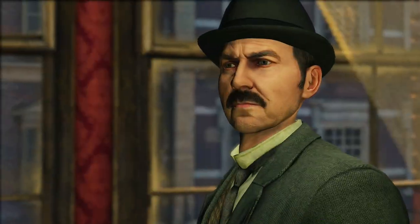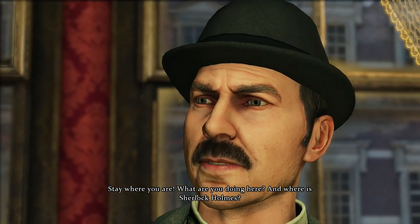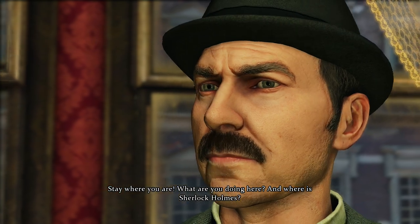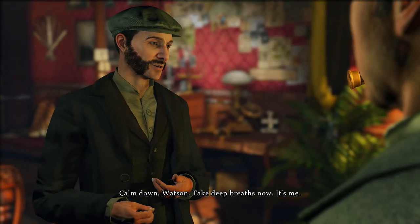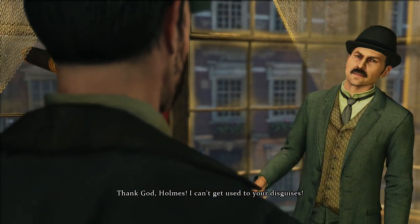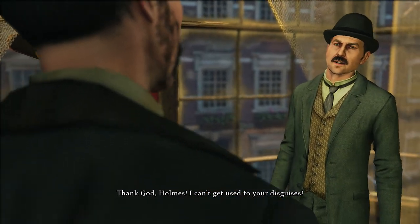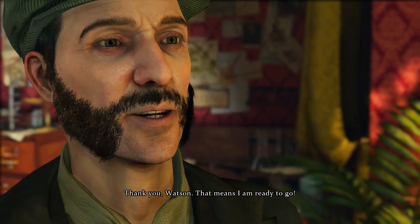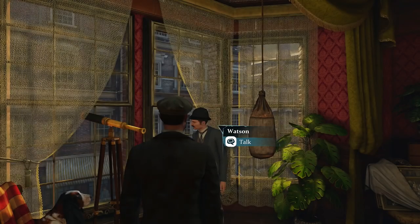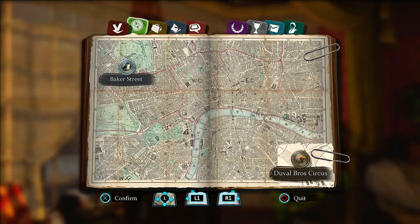Hopefully it works. Stay where you are. What are you doing here and where is Sherlock Holmes? Calm down, Watson. Take deep breaths. It's me. Thank God, Holmes. I can't get used to your disguises. Thank you, Watson — that means I am ready to go. I guess being a doctor doesn't necessarily mean you're intelligent.